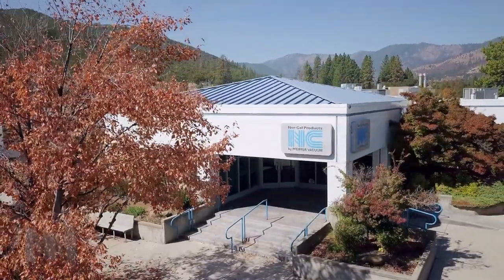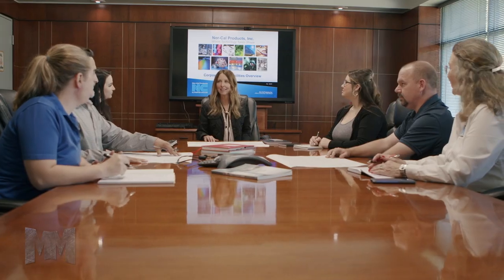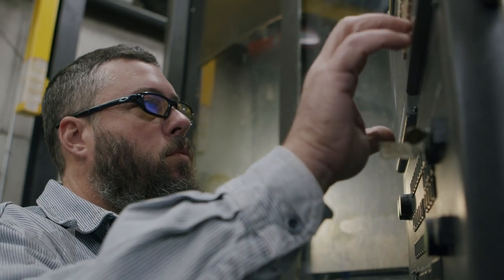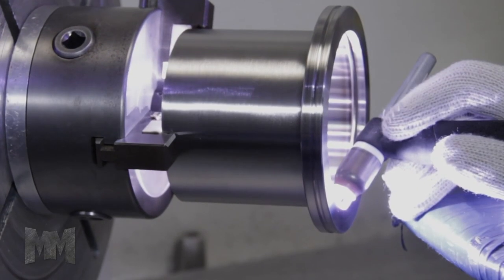NorCal Products, a division of Pfeiffer Vacuum, maintains strategically positioned global manufacturing, sales, and technical support facilities, making them a one-stop shop for all things vacuum, including vacuum pumps and leak detectors.